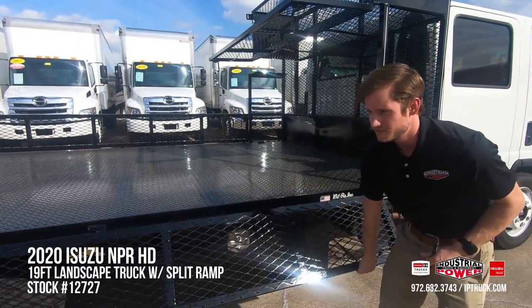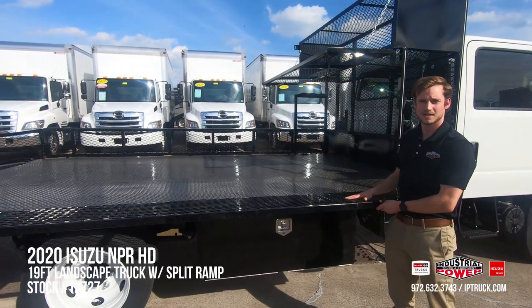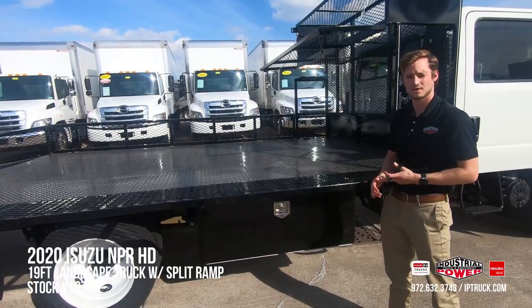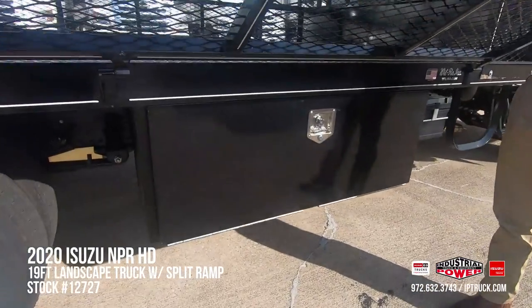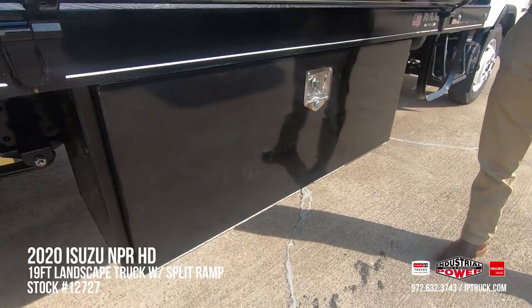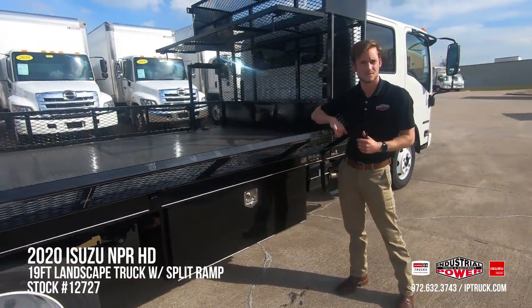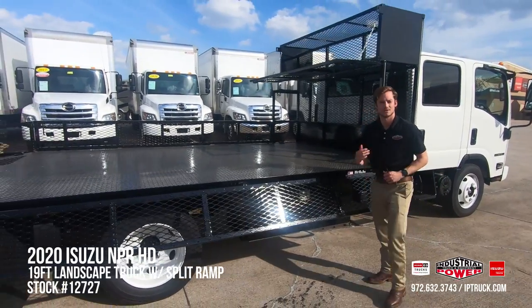For the purpose of this video we folded down only one side, but both side rails actually do fold down, which makes it really easy to load and unload by hand or with a pallet jack or forklift. Underneath we've got a nice 48-inch all-steel lockable toolbox, great for any extra tools as well as any fertilizer or soil — keep it locked and secure as you're rolling down the road.